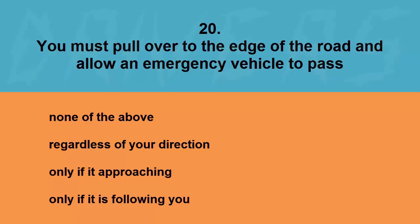You must pull over to the edge of the road and allow an emergency vehicle to pass: none of the above, regardless of your direction, only if it is approaching, or only if it is following you. The correct answer is regardless of your direction.